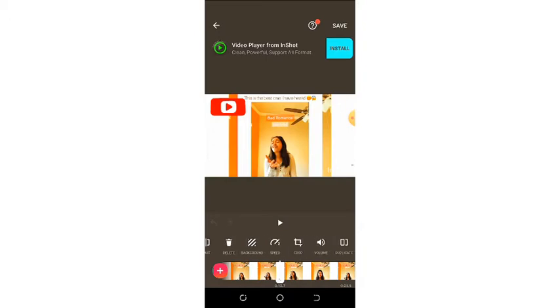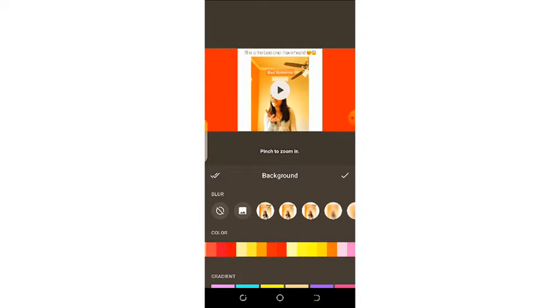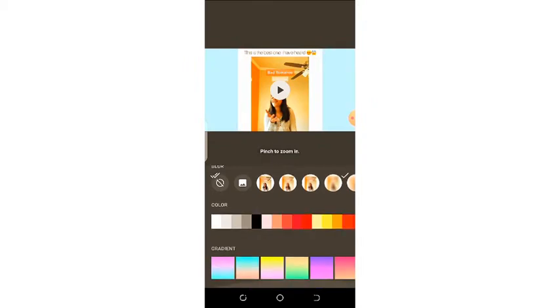If you want to delete your video you can tap on the delete icon. Here we have the background — if you want to change the background of your video, you can see the background has changed, and we can see the various colors you can use. You can see how beautiful they all appear to be.